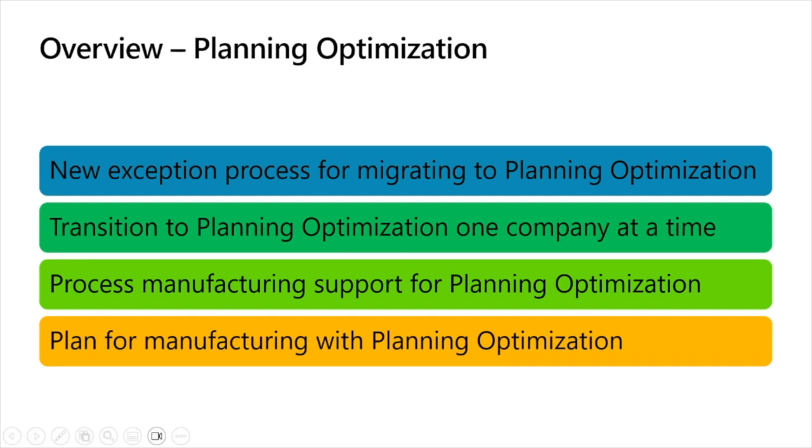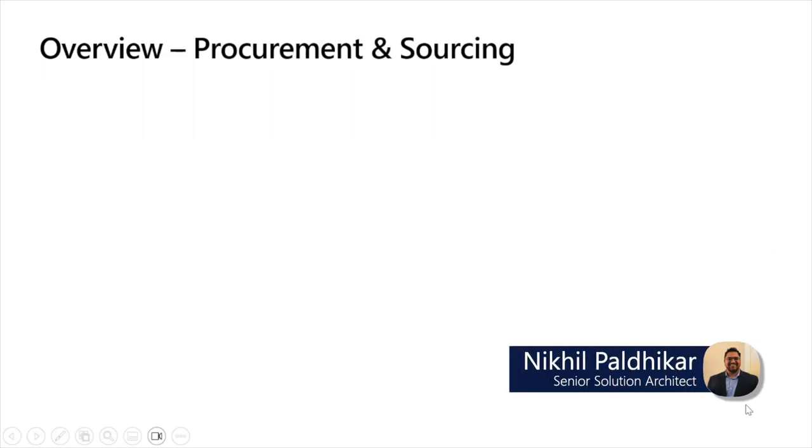I'm going to hand it over to Nikhil to cover the overview for procurement, sales, product, and some of our add-in services. Hello everyone — I'm going to start with the procurement and sourcing area.